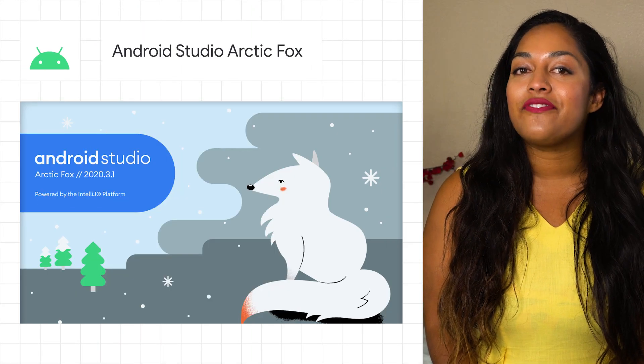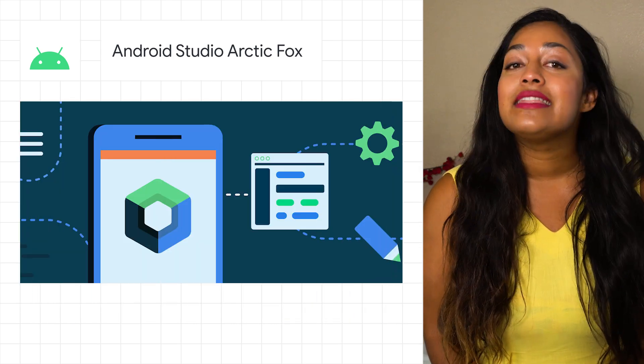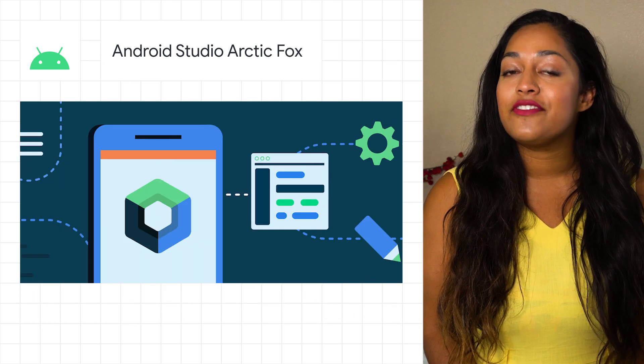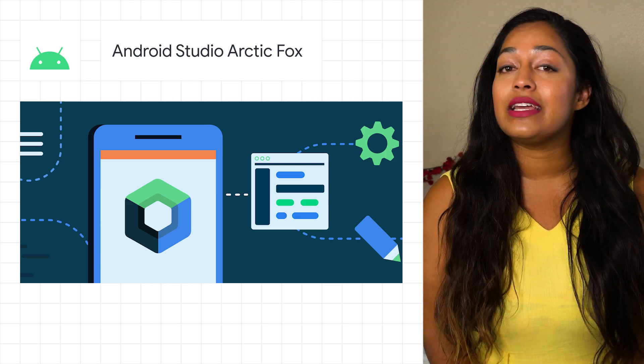Hi, I'm Megan for The Developer Show. This is your weekly update on the coolest developer news from Google. Android Studio Arctic Fox is now available to download in the stable release channel. This latest release brings to life Jetpack Compose 1.0, Android's new toolkit for building native UI.